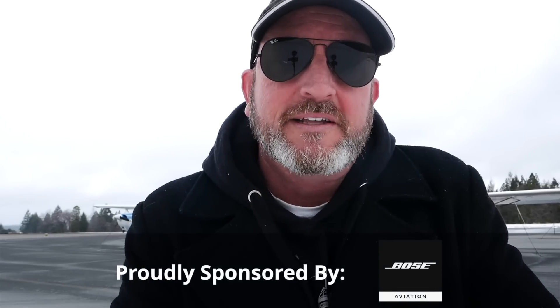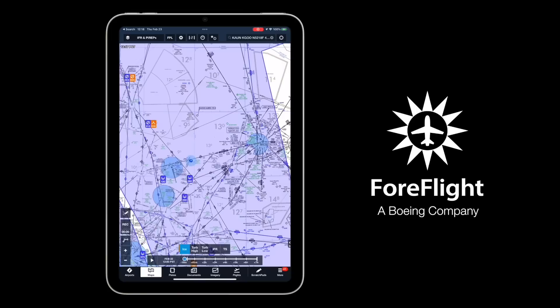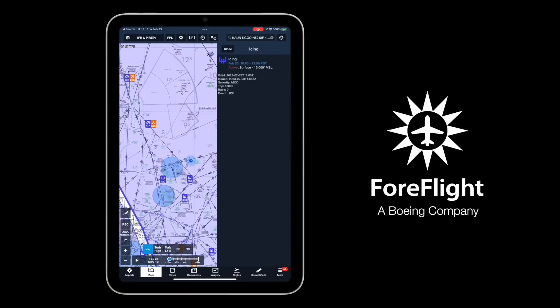Hello, aviators. Welcome back to the Final Points. As you guys can see, it is a beautiful IFR day here in Nevada County. And as I was checking the weather earlier on ForeFlight, I did the AirMet overlay. You can see here there's an AirMet Zulu for icing, freezing levels down to the surface. So today we're not going anywhere.